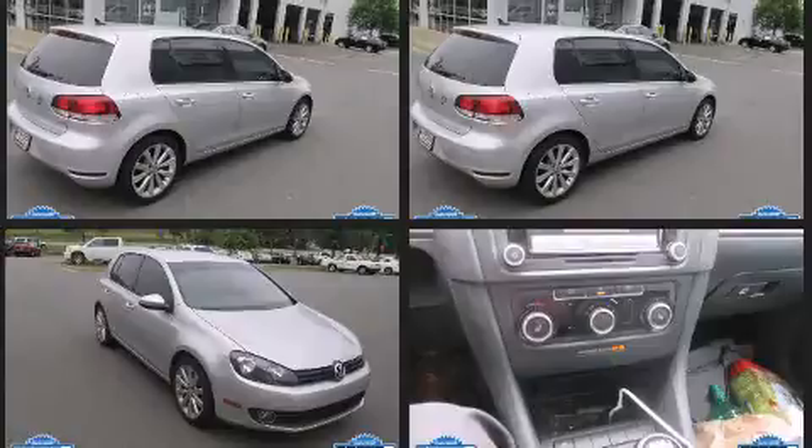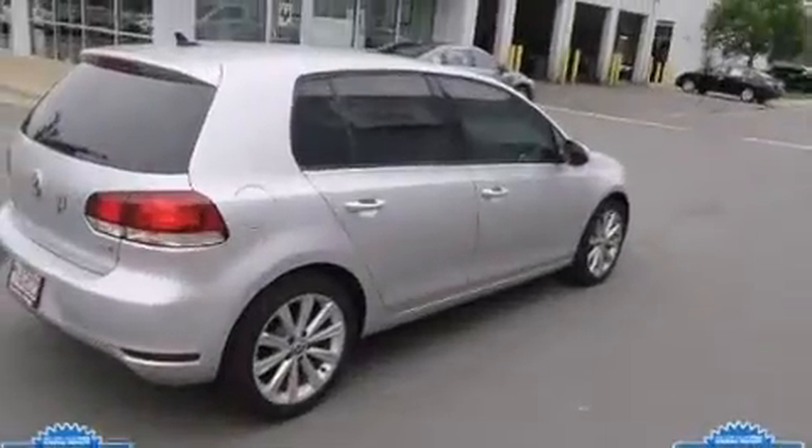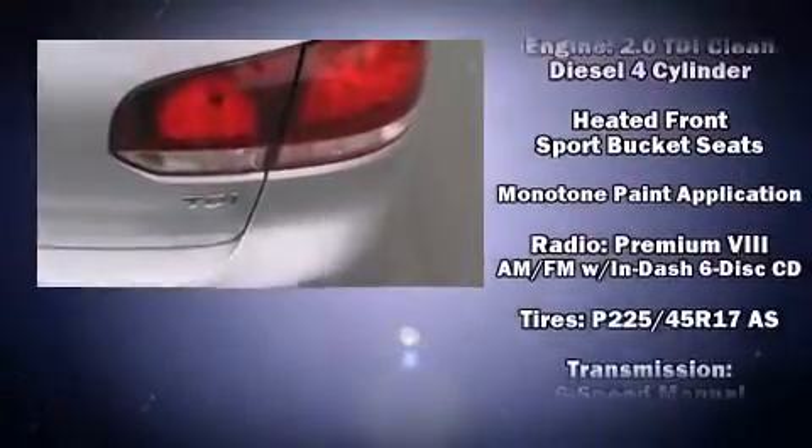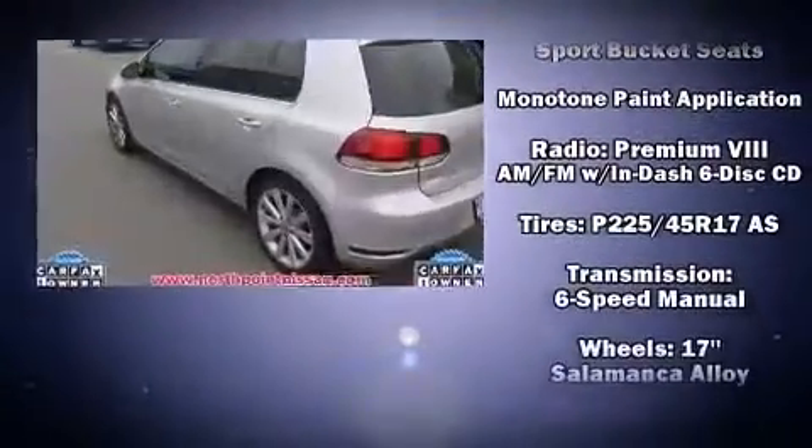Volkswagen ensures the safety and security of its passengers with equipment such as anti-whiplash front head restraints, a panic alarm, and four-wheel disc brakes with ABS.